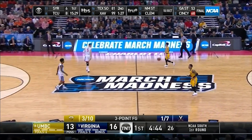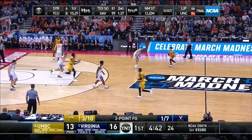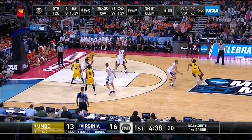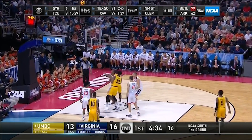UMBC had a tiny little point guard named K.J. Mora, and his size never got in the way as they run a zipper cut into floppy. Mora has the option of choosing which side to cut to, and he gets an opening on the handoff, and this sharpshooter nails a shot he's practiced thousands of times.